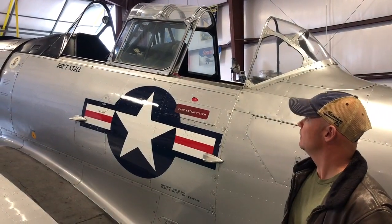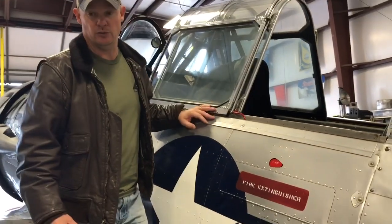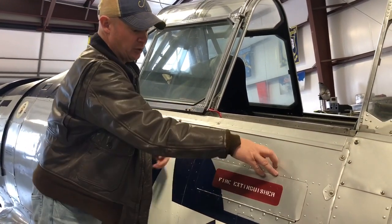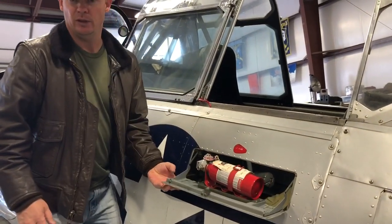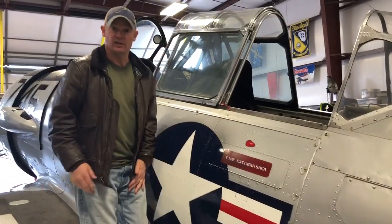If someone were to come up to the airplane and there was an issue and they didn't have any equipment to help somebody out, there is a little fire extinguisher here. You push this button right here, the extinguisher pops open, and you can grab it out in case of emergency — that's always an option too.